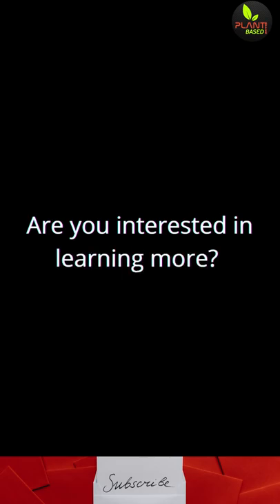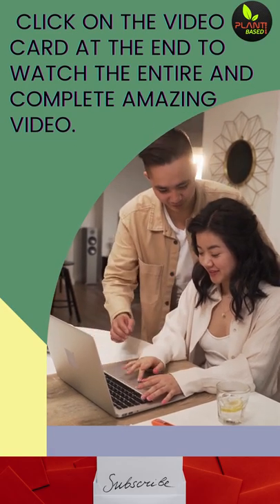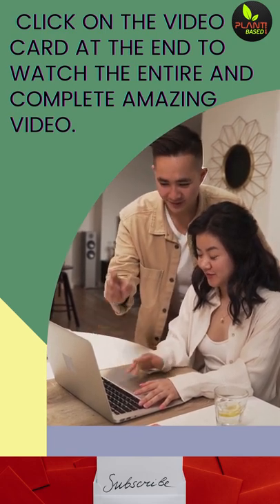Are you interested in learning more? Click on the video card at the end to watch the entire and complete amazing video. Thank you for taking the time to watch our video and subscribing to our YouTube channel.